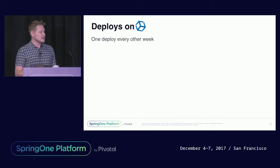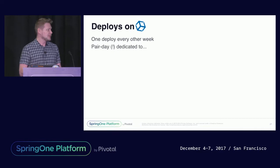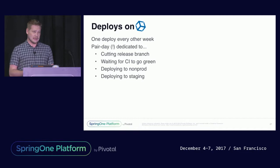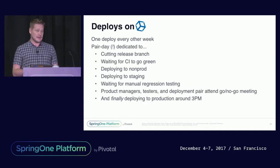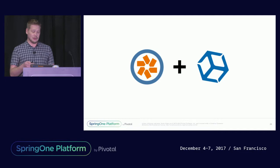That was an example of what security looked like for us at Bluebox. Now let's take a look at what deployments were like. We deployed every other week at Bluebox, spending a pair day dedicated to the release. There's a deploy pair of two engineers working on getting a release out. They would start by cutting a release branch, then wait for CI to go green, deploy to the non-prod environment, then to staging. About this time it's going to be lunch, so we're breaking. When we get back, the testing team is doing regression testing. Then in the afternoon, we schedule a go/no-go meeting with product managers, testing team, and the deploy pair. And if we're a go, we finally deploy to production at around 3 p.m.